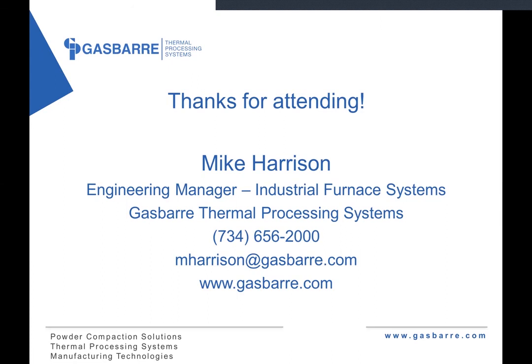Again, I'd like to thank everybody for joining us today. We take great pride in supporting the best industry in the world and we look forward to answering any questions you may have on this or any other heat treating questions. My contact info is on the screen — I can be reached via email at mharrison@gasbury.com. And of course, you can visit our website at www.gasbury.com for a comprehensive look at all of our great products. Thanks again for your time and everybody take care.